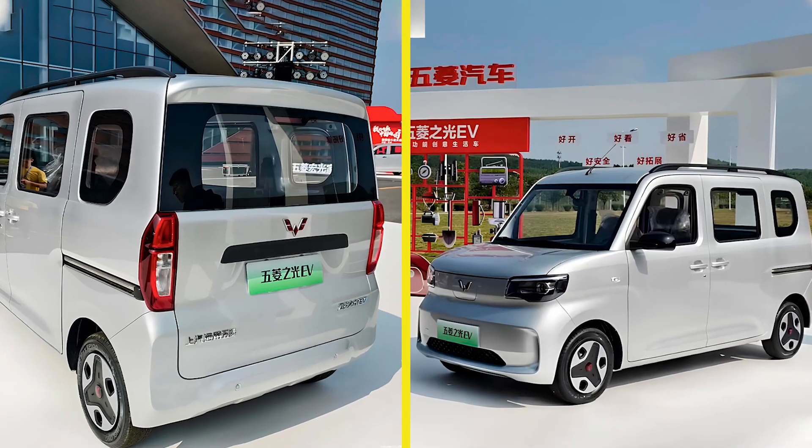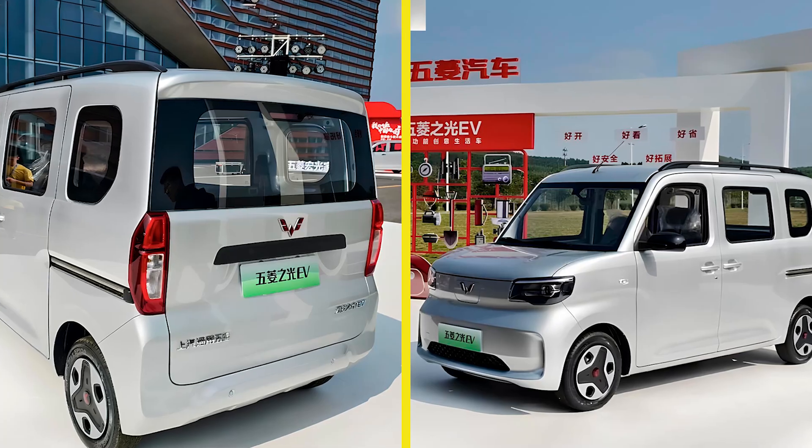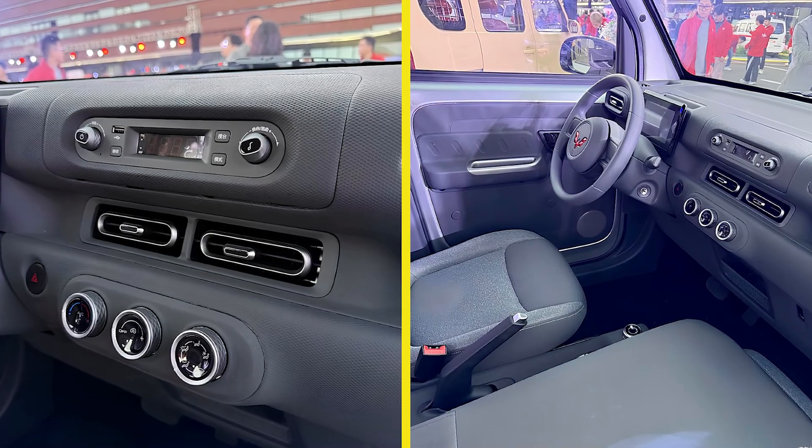Plus, weighing in at just 892 kilograms — 1,963 pounds — the Wuling Jiguang EV is light as a feather, which means better efficiency and less drag on the road.